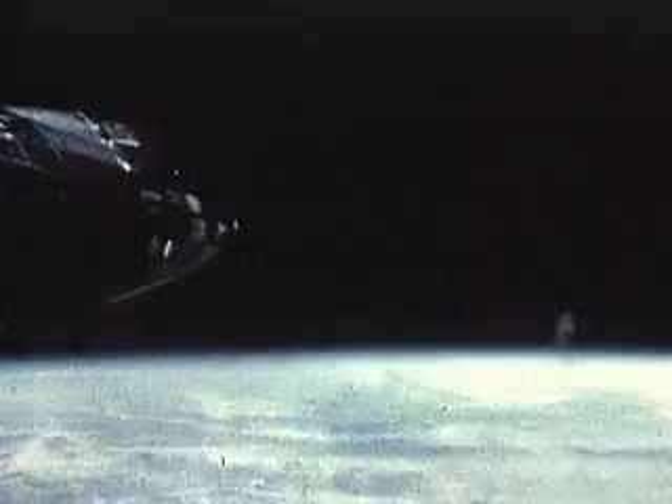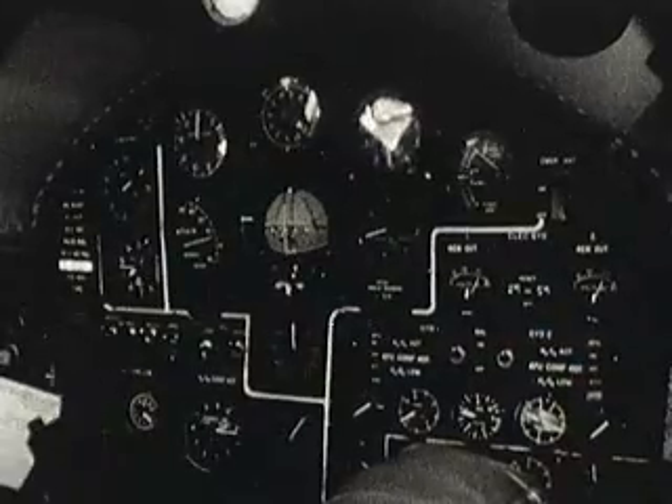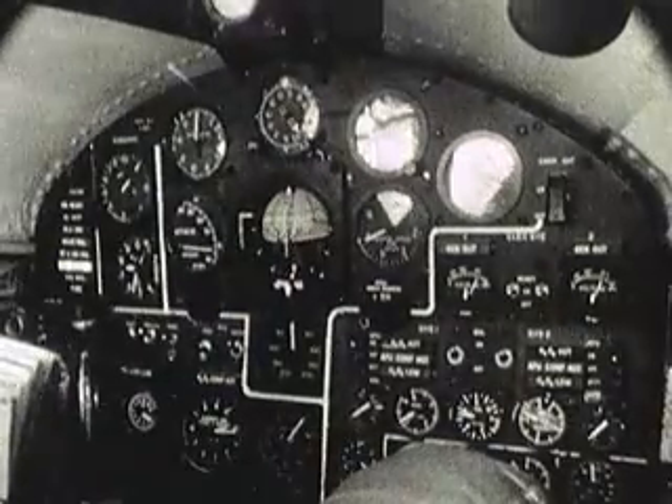The pilot was busy the entire flight and had very little time to enjoy the scenery. Things happened fast at Mach 5+, and this was no airplane to fall behind on. Maintaining a proper angle of attack was critical if the pilot was to reach the designated altitude. Under- and over-shooting were startlingly easy, and both had a dramatic effect on the final altitude reached by the aircraft.